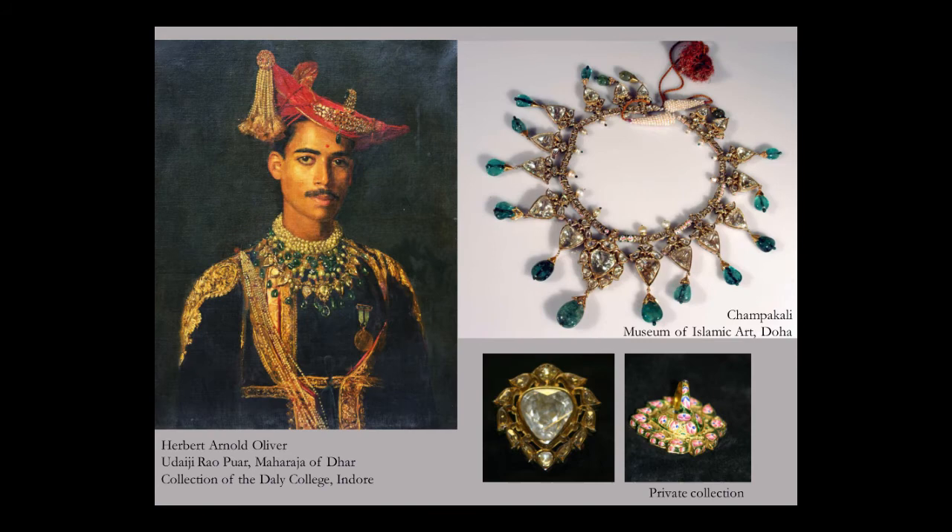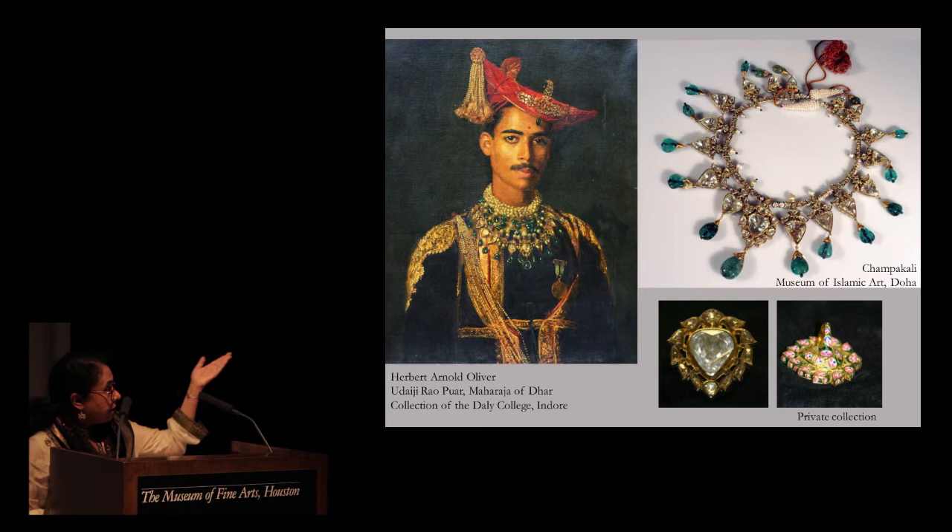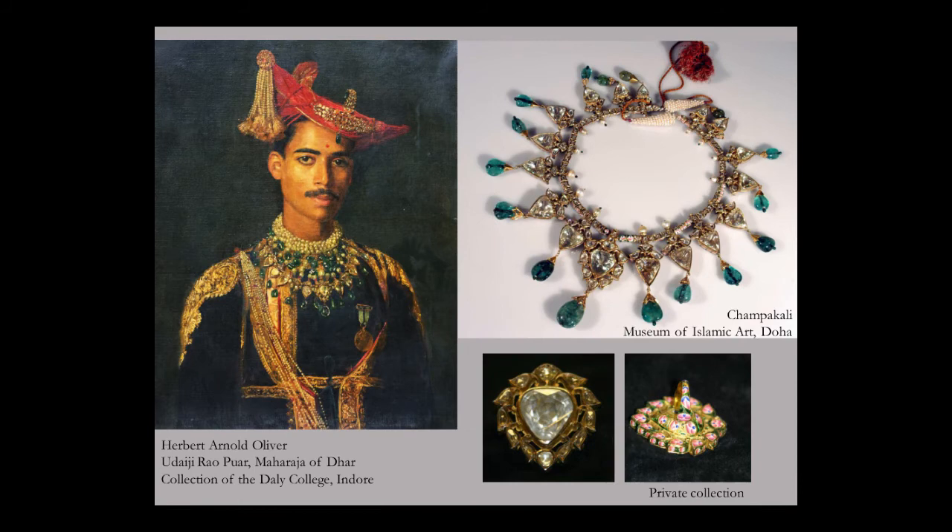Among neck jewels, my first choice is a beautiful Champakali necklace. The pendants are each in the form of stylized buds of the Michelia Champaka flower, set with magnificent old-cut and rose-cut diamonds in front and decorated with lotus flowers painted in pink enamel on the back. While the provenance of this necklace is not known, it's in the Museum of Islamic Art in Doha, and the necklace appears to be identical to the one worn by Maharaja Udaiji Rao Puar of Dhar in the portrait on the right. The ring below, in a private collection here in the United States, echoes the same design, also set with a magnificent old-cut Golconda diamond with pink enamel on the reverse. Both jewels were most likely made in Banaras, which was for several centuries the centre for diamond cutting as well as for pink enamel.